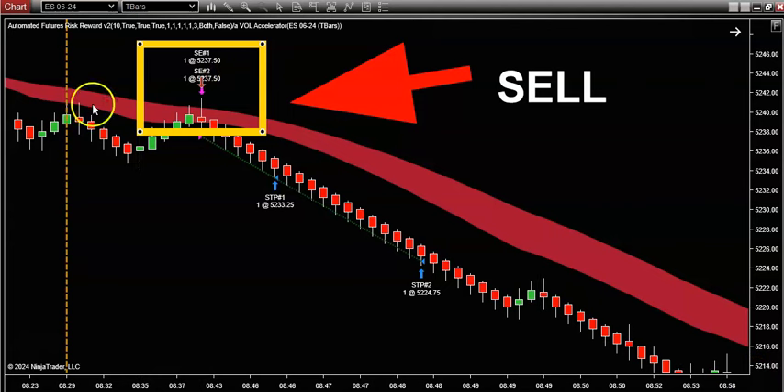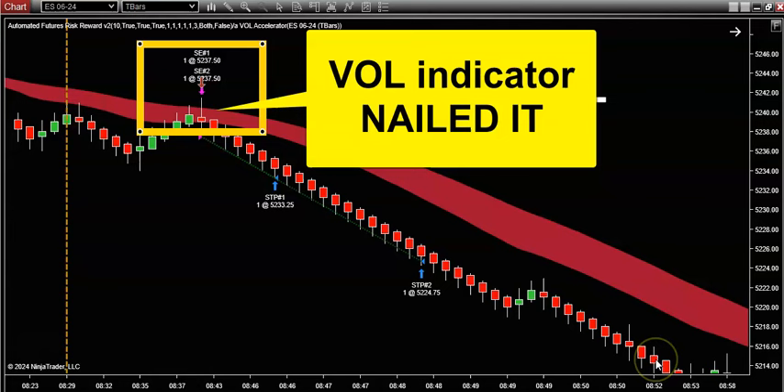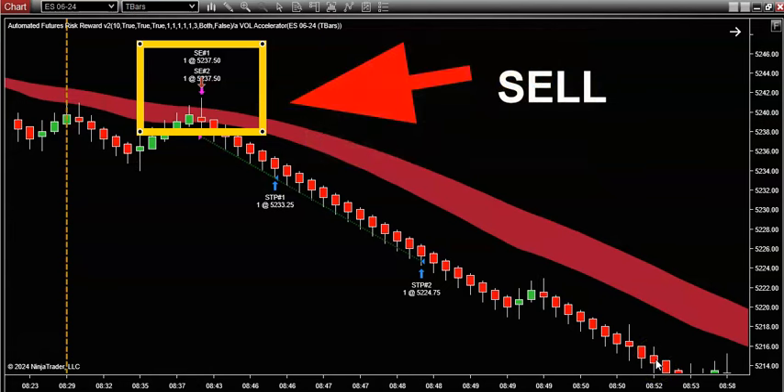Alright guys, beautiful sell signals showed up today on the master indicator for a shocking 200-tick plunge in today's trading. So let's get into it folks, there's no time to waste because there is so much I want to share with you today.